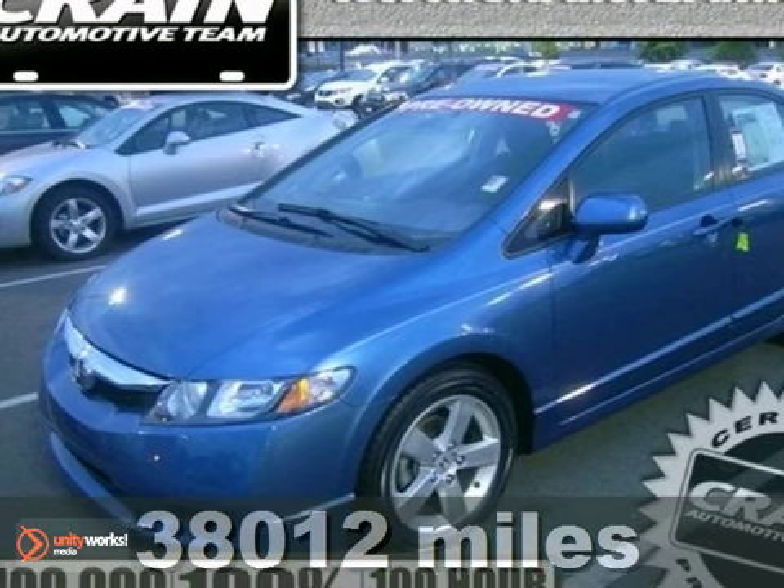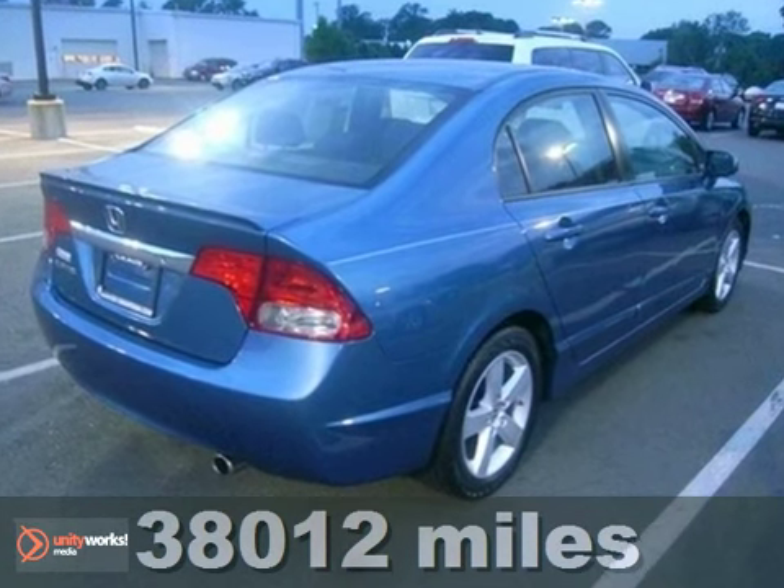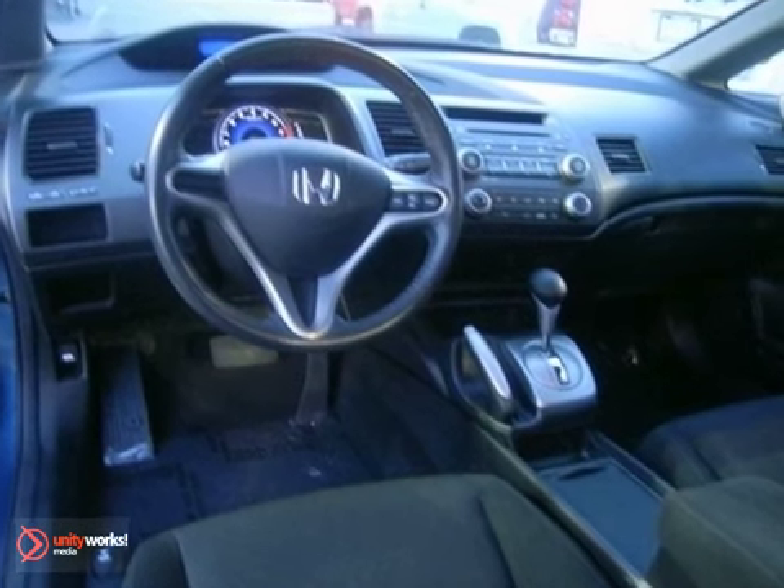It's a 2010 Honda Civic. You'll always feel safe and secure in the Civic with its standard four-wheel anti-lock brakes, front seat side airbags, fold-linked side curtain airbags, daytime running lights, and a number one name in customer satisfaction, Honda.